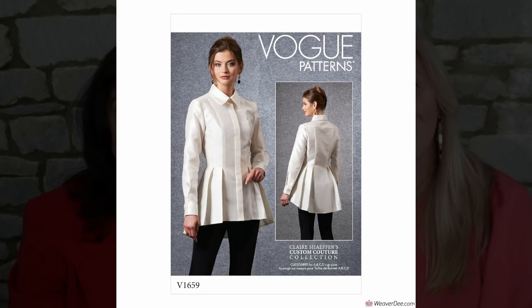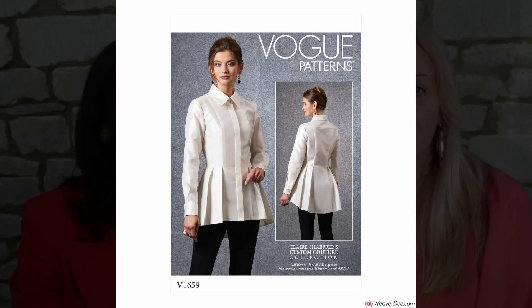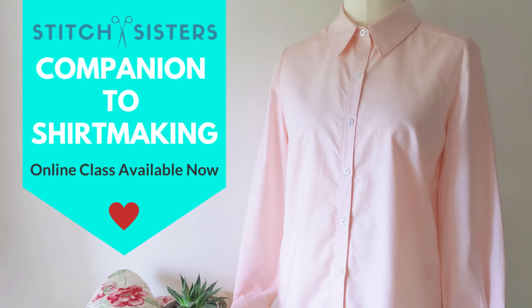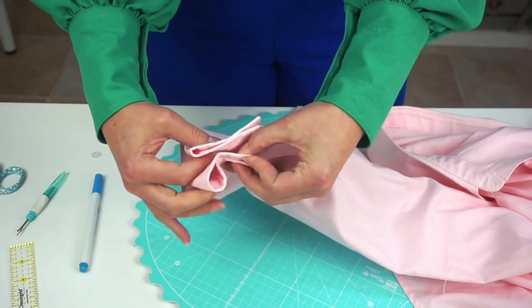Another one that we love for completely different reasons is a new one from Vogue — that is 1659. What we love about it is the pleat details that come at the waist: really really sharp, structured pleats. We love the fact that in the image they've done it in white and you really see all of the detail. If you wanted to put a lot of effort into a shirt and you wanted everyone to know it, this would be a good one to do. Also, if you're worried about making a shirt and you've not made one before, don't forget that our guide to shirt-making can help you through each step with close-ups.